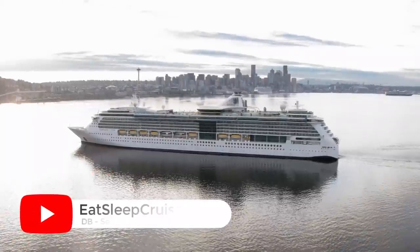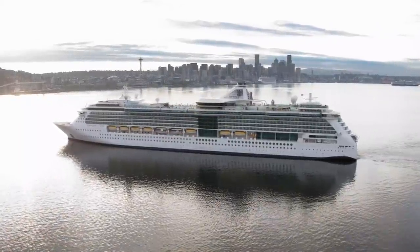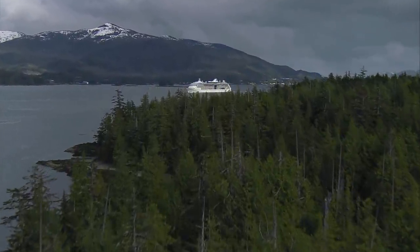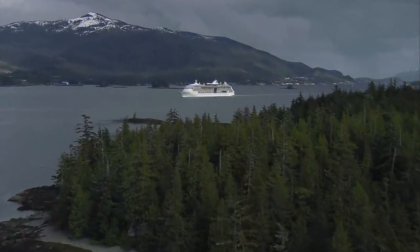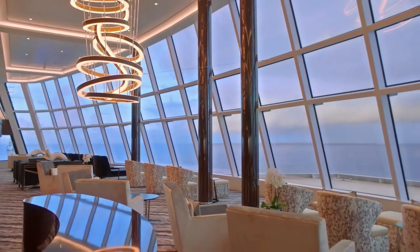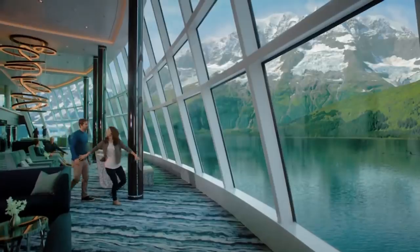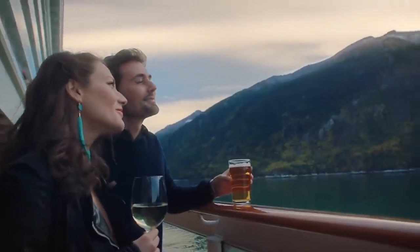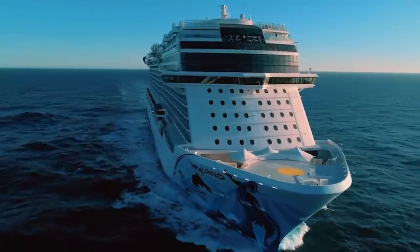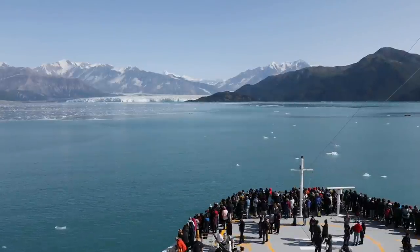Welcome aboard cruisers. I'm DB from Eat Sleep Cruise, where we help you plan the perfect cruise vacation so you can see the world one port at a time. There's actually no better way to visit Alaska than on a cruise ship. So if you're investigating Alaska cruises or already have one booked and are beginning to plan your voyage, this video is for you as we share the must-know Alaska cruise tips and tricks that will ensure smooth sailing for your cruise this year.